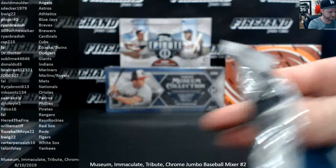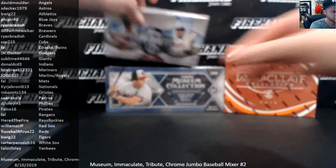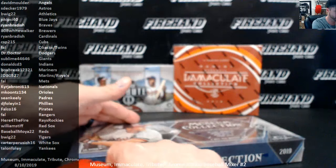That was Chrome. Now Museum — good luck.